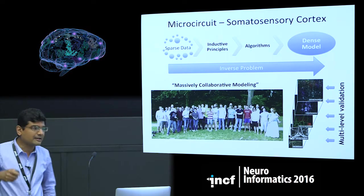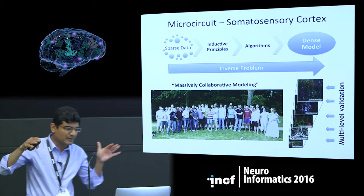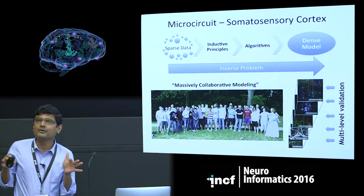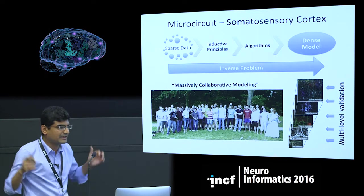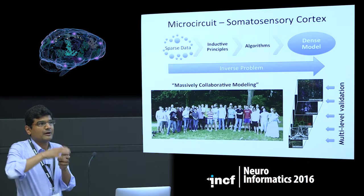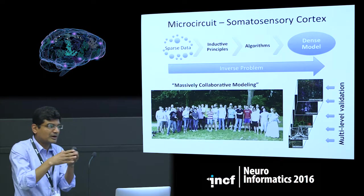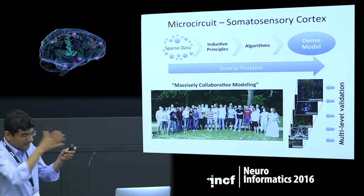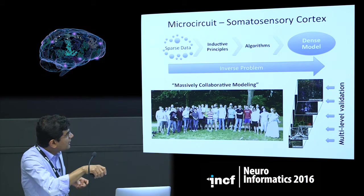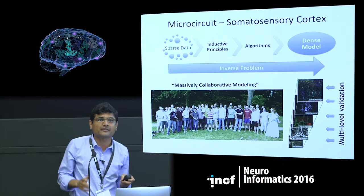In a nutshell, what this approach entails is: we obtain sparse experimental data across different levels of biological organization — neurons, synapses, connectivity, microcircuit physiology — identify certain inductive principles and rules of organization across these different levels of biological data, and then use these rules and principles to constrain algorithms and build in-silico models of these different biological layers, then integrate these component models into a complex or dense reconstruction. This whole process is akin to basically an inverse problem. It's also important to ensure that these models at different levels are actually validated to make sure they're consistent with what's seen in biology.